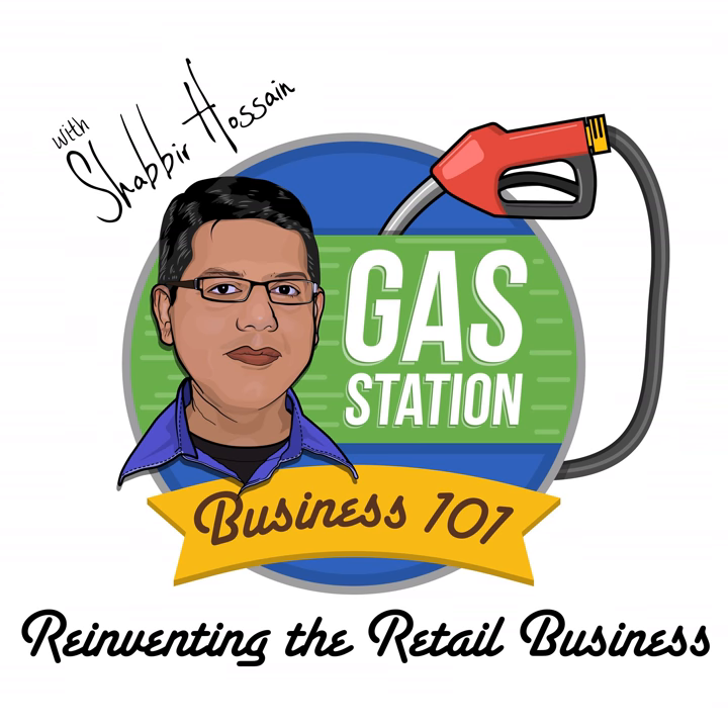This has been the one and only Gas Station Business 101 podcast with your host Shabir Hossain. This podcast was brought to you by CSB Academy Publishing Company. Be sure to join us next time as we share with you the secrets about how to start and operate a gas station business successfully and make money.